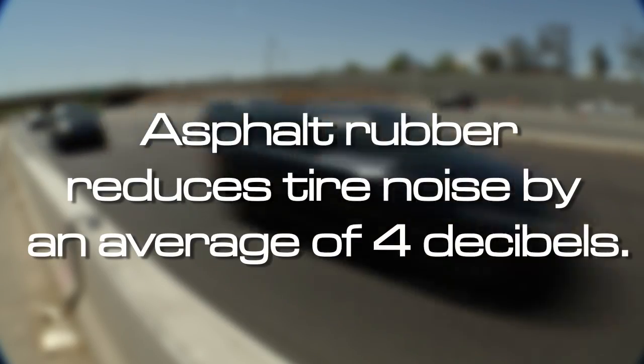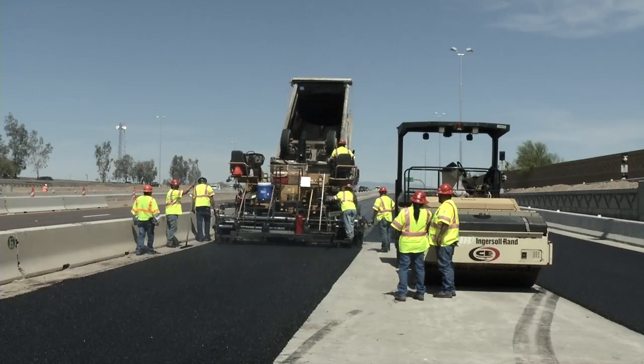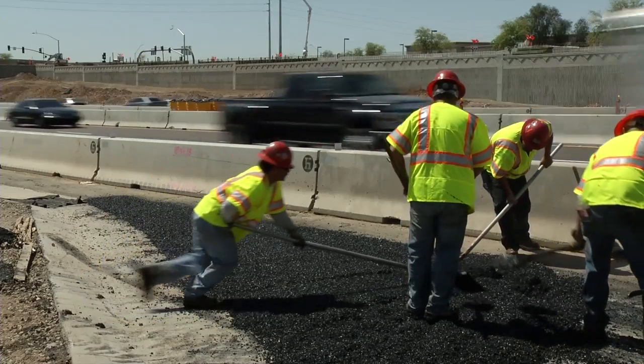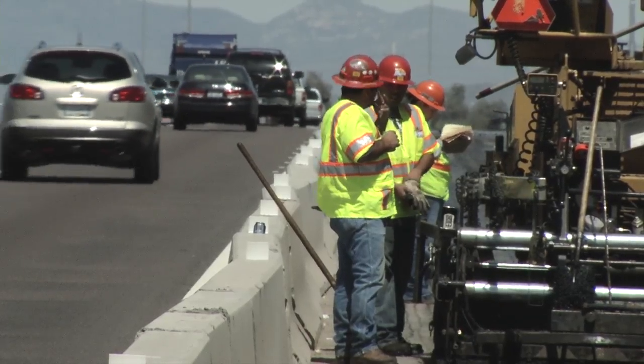To give you an idea of the noise reduction: if you stand next to a roadway that doesn't have asphalt rubber, you have to shout into someone's ear. But if you stand next to a freeway going freeway speed with asphalt rubber, you're better able to have a normal tone conversation.